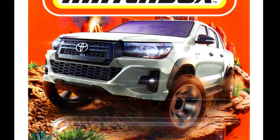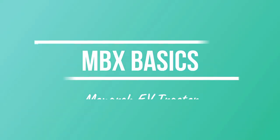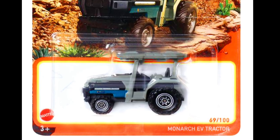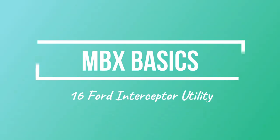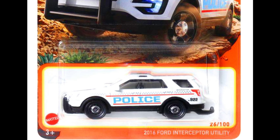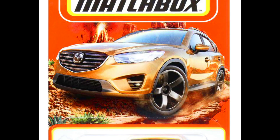Also coming are a Toyota Hilux, a Monarch EV Tractor, a 2016 Ford Interceptor Utility, and a Mazda CX-5.